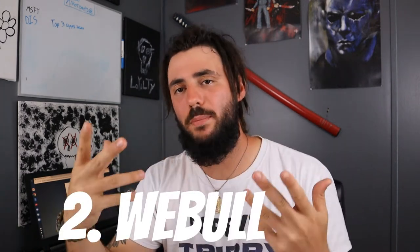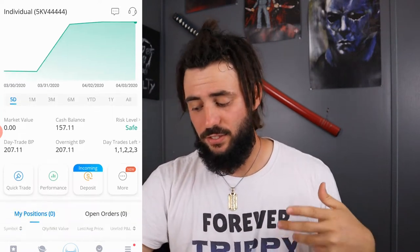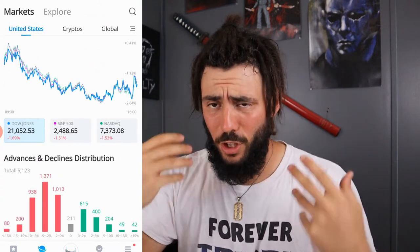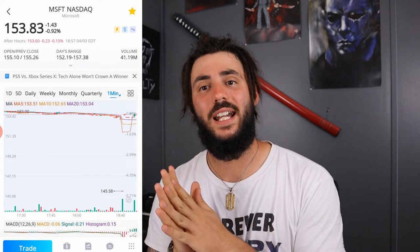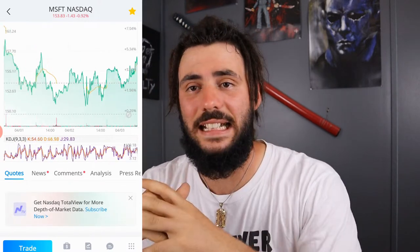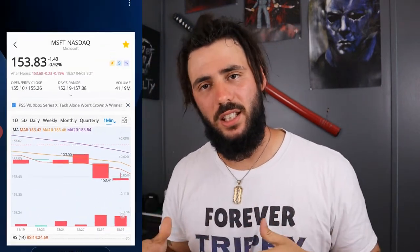Brokerage number two is Webull. Just like M1 Finance, Webull is commission free, but unlike M1 Finance, Webull is 100% hands-on. You pick your stocks individually and it is so much more advanced than M1 Finance when it comes to charts, analytics, and doing your research. Whenever I first started using Webull, I was almost overwhelmed not knowing what I was looking at, with so many lines on one chart. It goes into a lot of detail, and truthfully the only con is that if you're a beginner, it's very hard to understand.